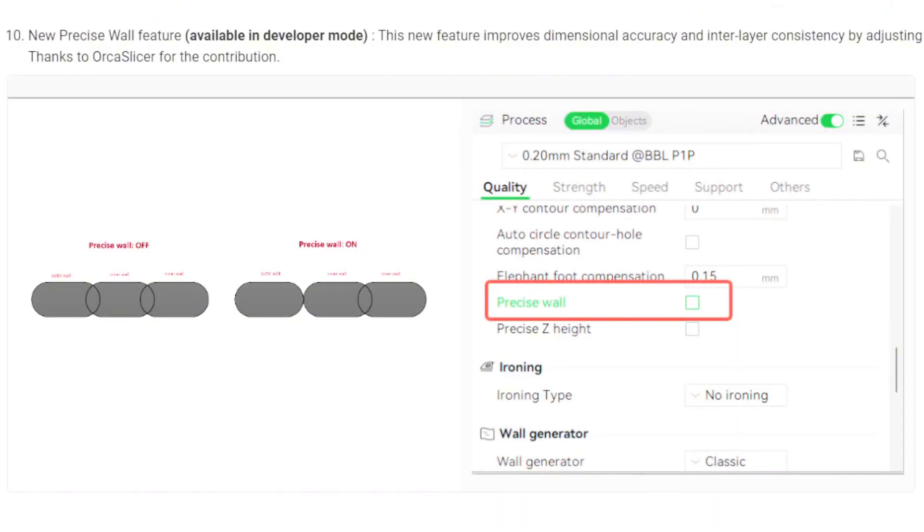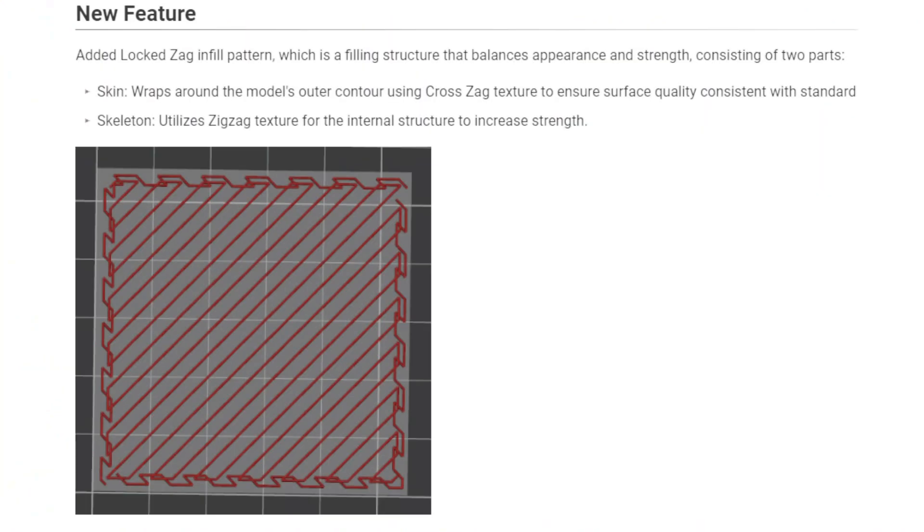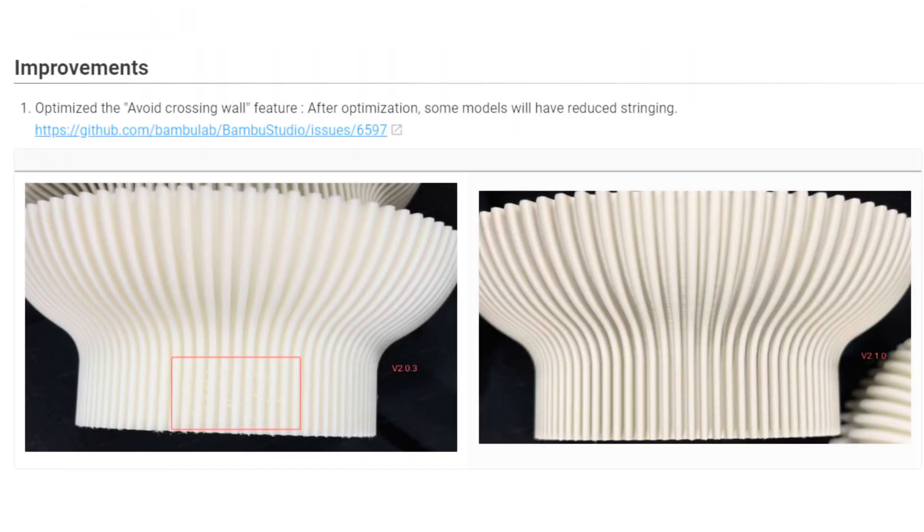They've added a precise wall mode, which was pulled from Orca Slicer and enhances dimensional accuracy when that is more important than aesthetics. There's also a new ZEG infill pattern, which allows balance between infill percentage and strength. They've also got the avoid crossing walls feature — personally I think this should be enabled by default. It probably slows down printing speed a little bit, but it avoids a toolpath that could lead to part stringing.